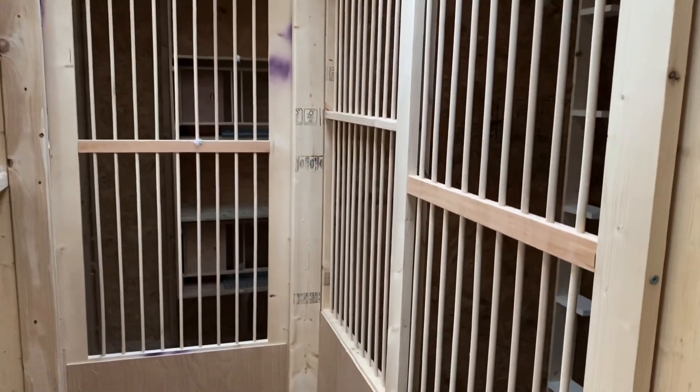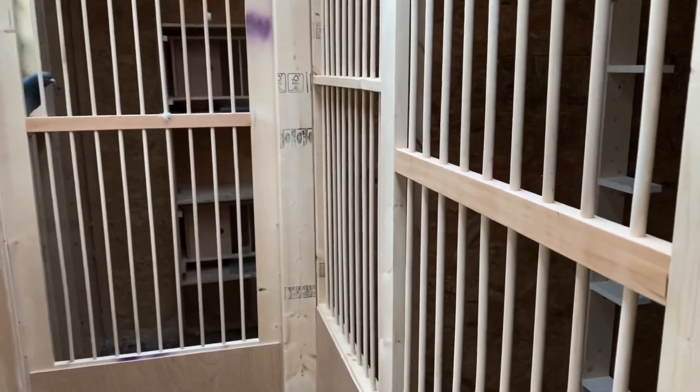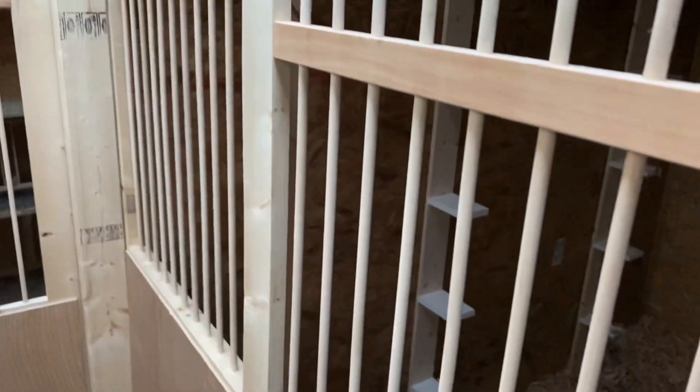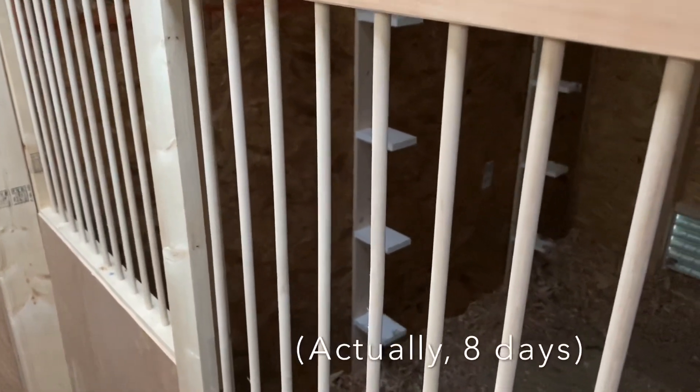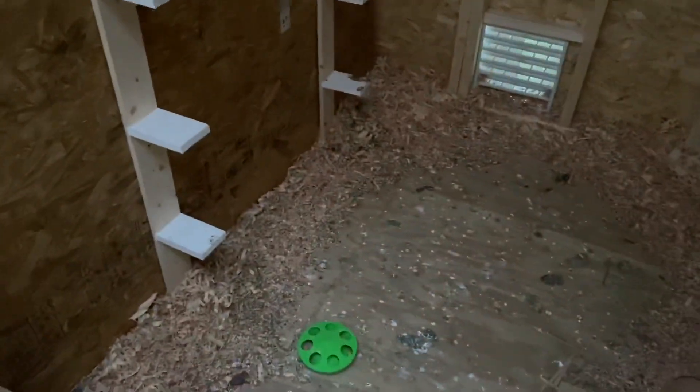I'm gonna check in on that broken egg. A little over a week ago — about ten days ago it was laid, and on that very day it got cracked pretty bad. So let's take a look and see how it's doing.